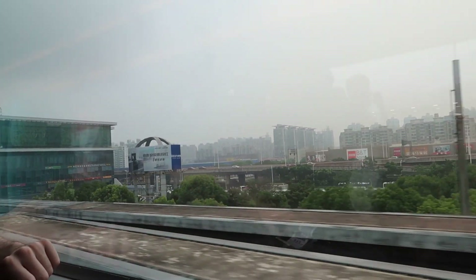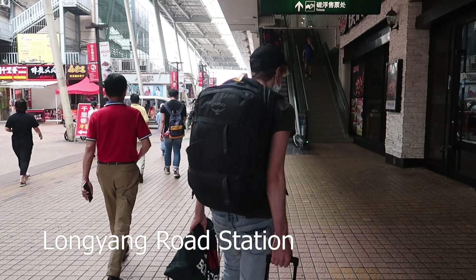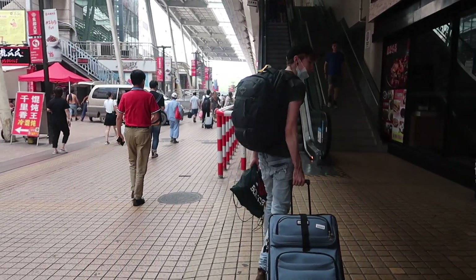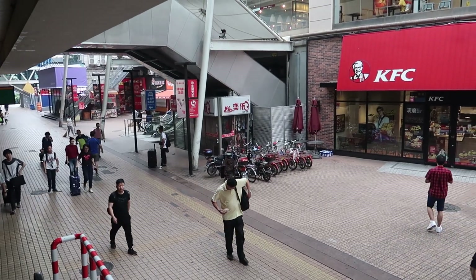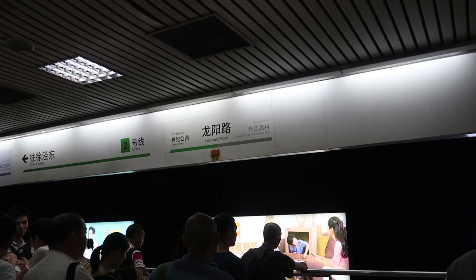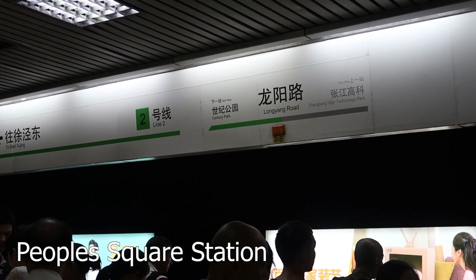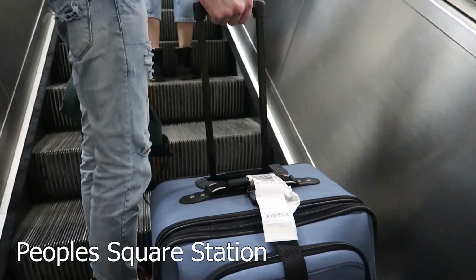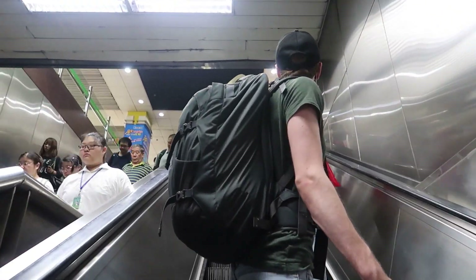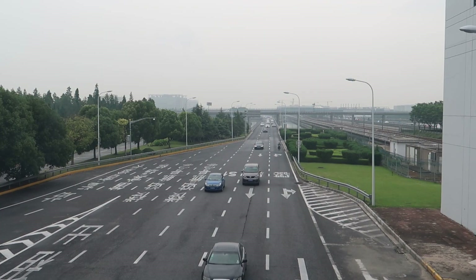Get on the Maglev and take it until you arrive at Long Yang Road Station, where you can transfer to the normal subway. I recommend looking up which train you need before you enter Shanghai — just come prepared. But if you want to get to one of the more interesting and busy parts of Shanghai, get on the green line and head to People's Square Station. To get on the subway, just find the ticketing machines, click English, and follow the steps — it really isn't that hard.